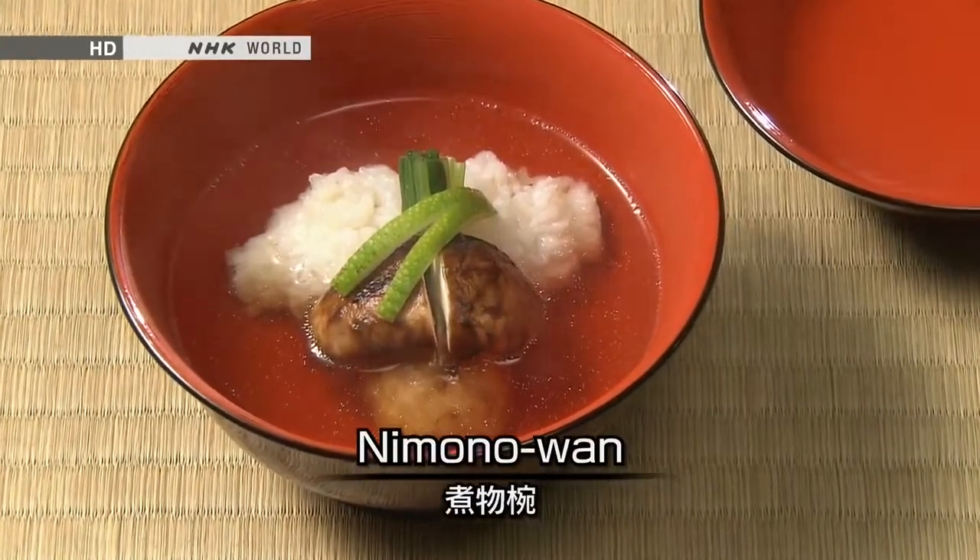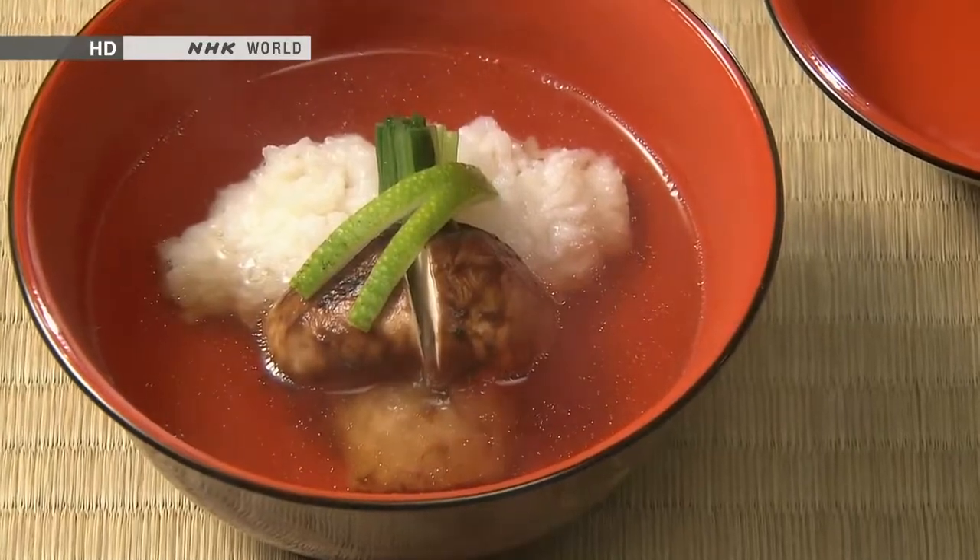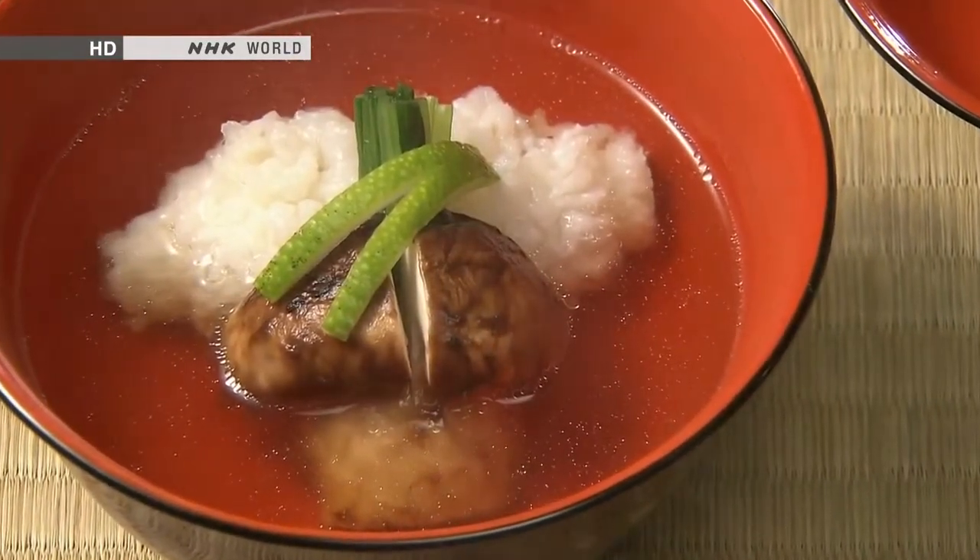The next course is a boiled dish called nimonowan. Here we have fragrant autumnal ingredients: pike, eel, and matsutake mushrooms.